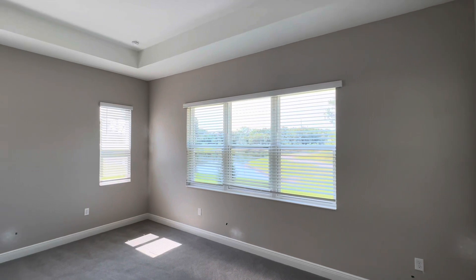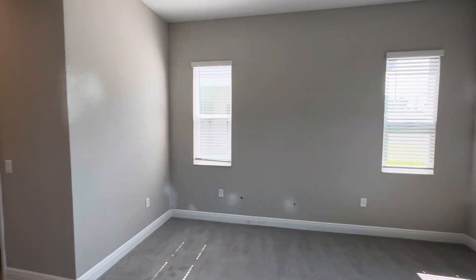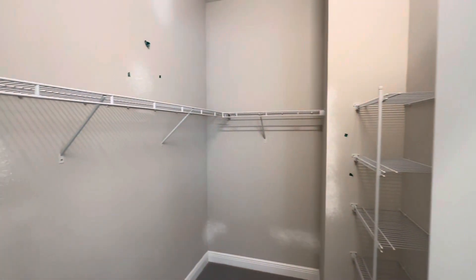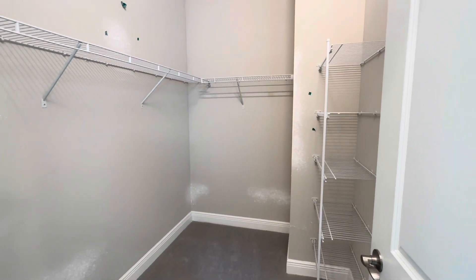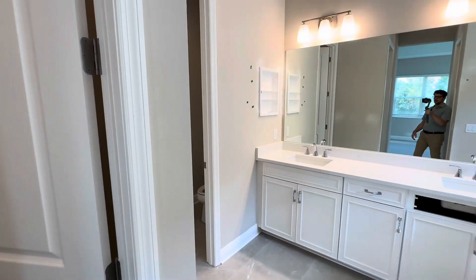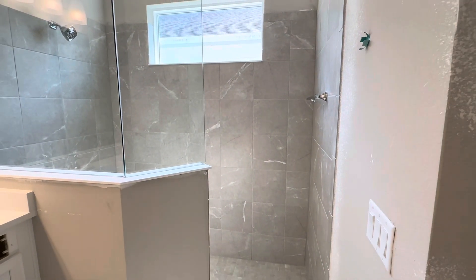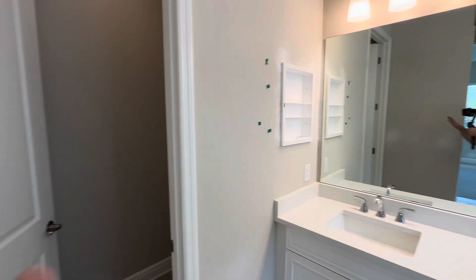We'll head into the primary suite. We've got tray ceilings in here, and it's a very light and bright room. This room does have carpeting. We also have two walk-in closets — here is walk-in closet number one with built-in shelving, where you could add more shelving or a closet system. And here is walk-in closet number two with some shelves as well. Here is the en-suite bath with dual vanities, a walk-in shower, and a beautiful marble-look tile on the shower surround — not marble, of course, but a beautiful tile. And the water closet is in there as well.